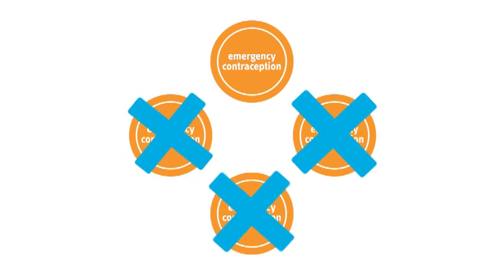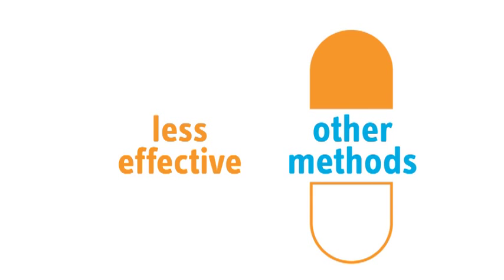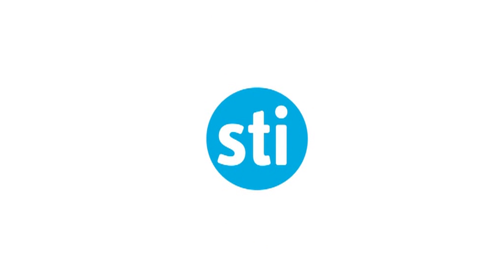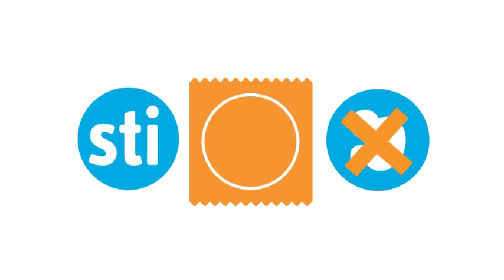Emergency contraception is also not recommended for repeat use as it is less effective than other methods of contraception, but there is no reason why it cannot be used in any cycle in which it is needed. Taking emergency contraceptives does not offer protection against sexually transmitted infections, so be sure to use condoms as well to prevent an unwanted pregnancy and sexually transmitted infections.